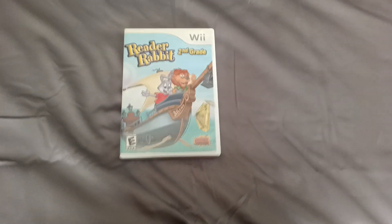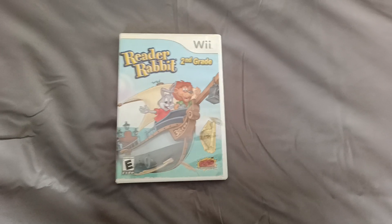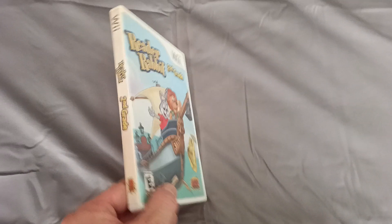Hi everyone, welcome to the channel. Today's game is Reader Rabbit 2nd Grade. This is a US title, a Graffiti Entertainment game.